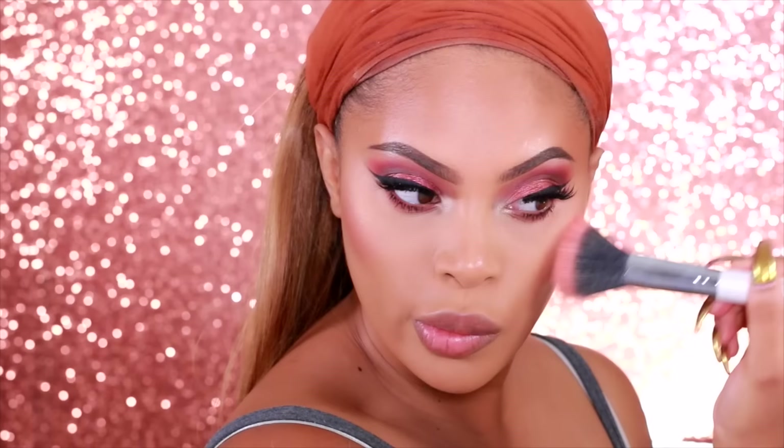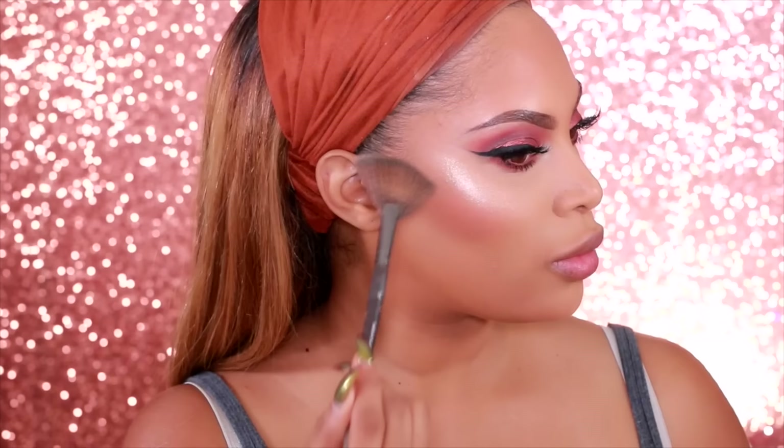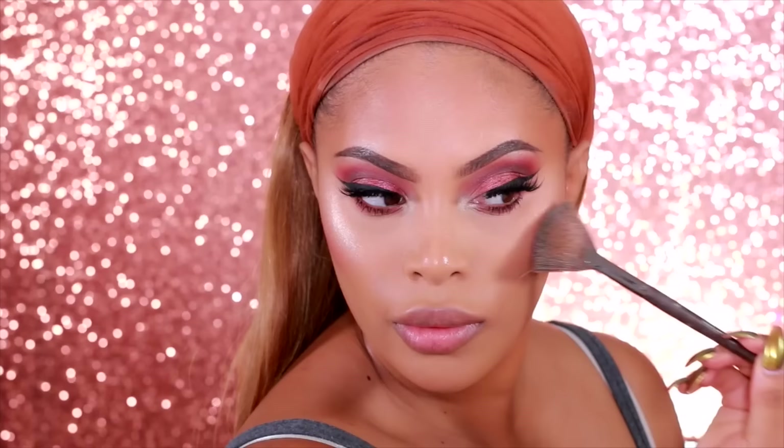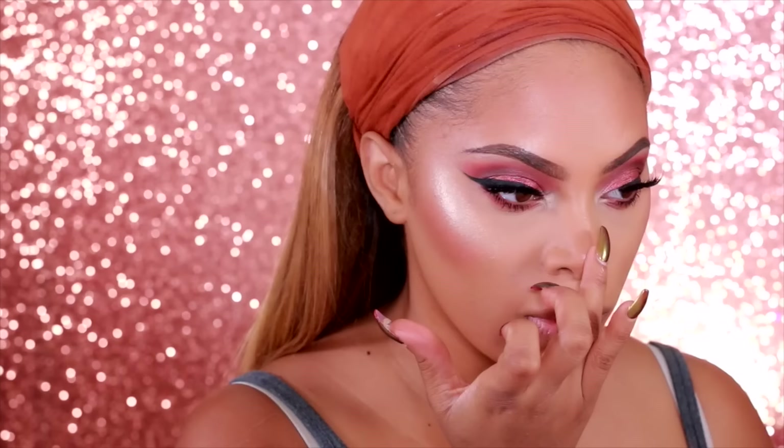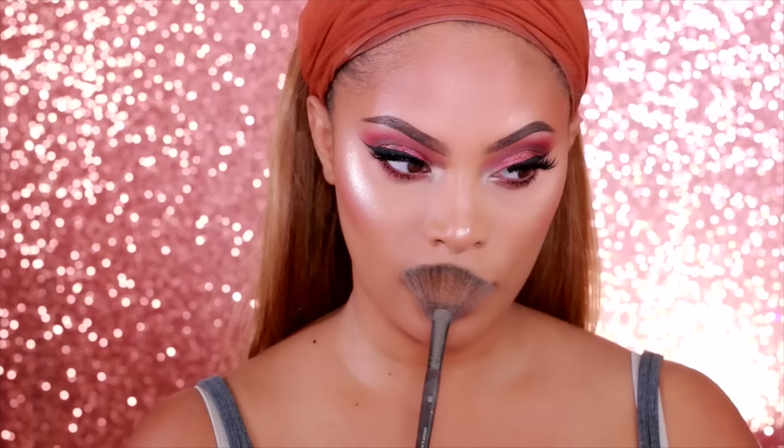Now we're moving on to blush. I'm using the Marc Jacobs blush in a peach tone — I love using a dual fiber brush to apply blush because I can be a little heavy-handed. For my highlight, I'm using the Makeup Forever Profusion Highlight, which is similar to the Laura Geller if you have that. I apply it on the highest point of the cheekbones, my cupid's bow area, and the tip of my nose.